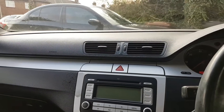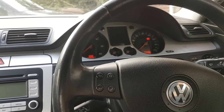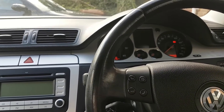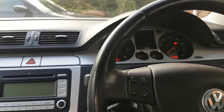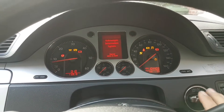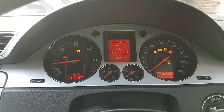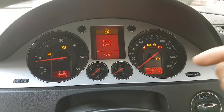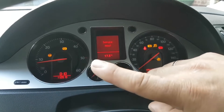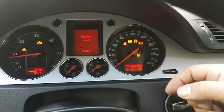Welcome everybody to another video. Today we're looking at a Volkswagen Passat 2-litre TDI 2008. The issue this car came in with — let me start the engine and show you. So we have a steering light on, a parking brake light on, and an ABS light on.